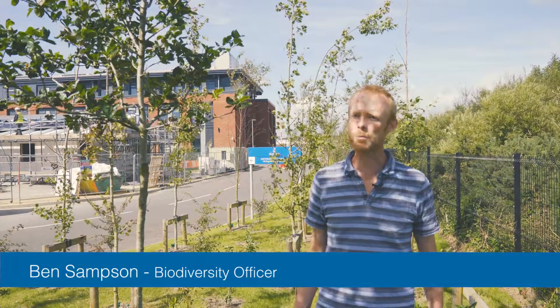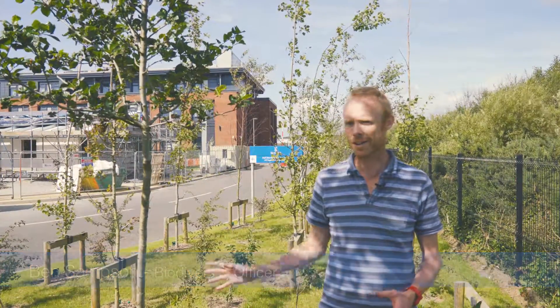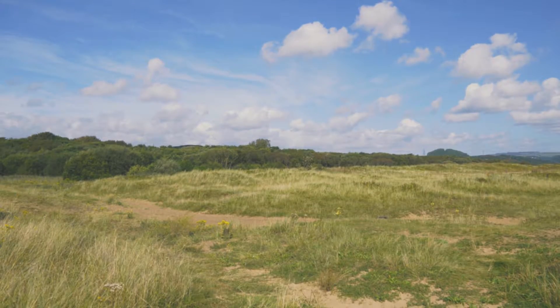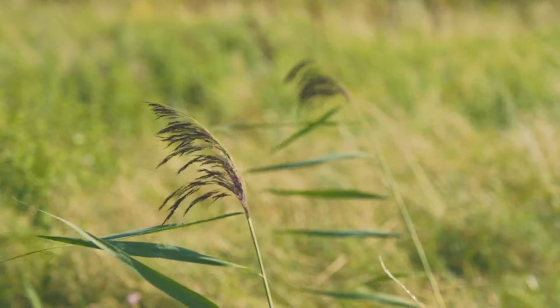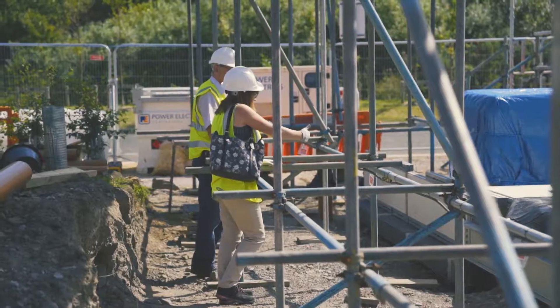My name is Ben Sampson. I'm the Biodiversity Officer for the University, which means encouraging wildlife onto the Bay campus here in Singleton and particularly looking after Crumlin Burrows, the Site of Special Scientific Interest — the area of sand dunes and salt marsh right alongside us at the Bay campus and right next to the active classroom.